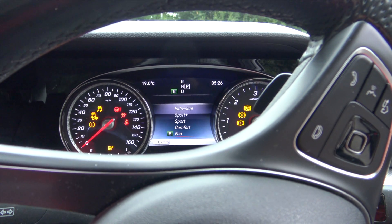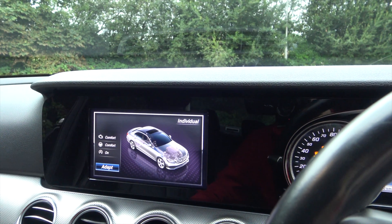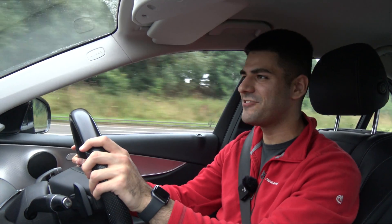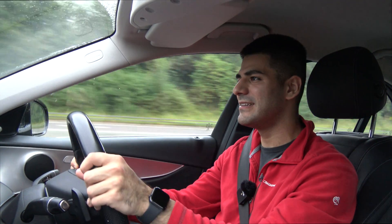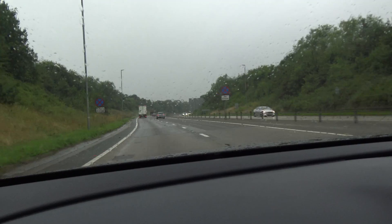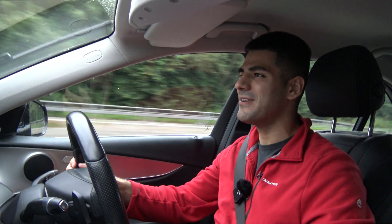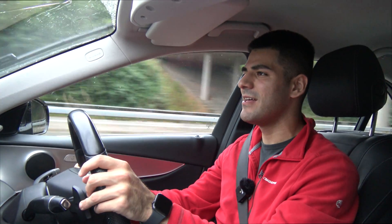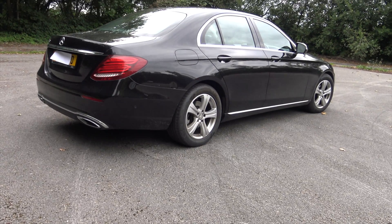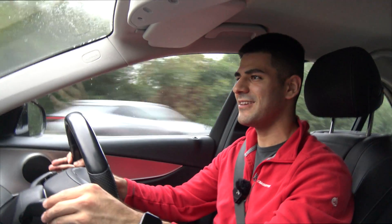We haven't spoken about the drive modes in this car. You've got the classic Eco, Comfort, Sport and Sport Plus. Let's put it into Sport Plus and see. I could already feel a change — the gearbox is a little bit more feisty, the steering feels a little bit heavier and the dampers have got that tiny bit stiffer. But this is the ultimate motorway cruiser. The only thing that's a bit bad about it is it's massive to navigate — it's a really, really lengthy car. The wipers are really noisy too.